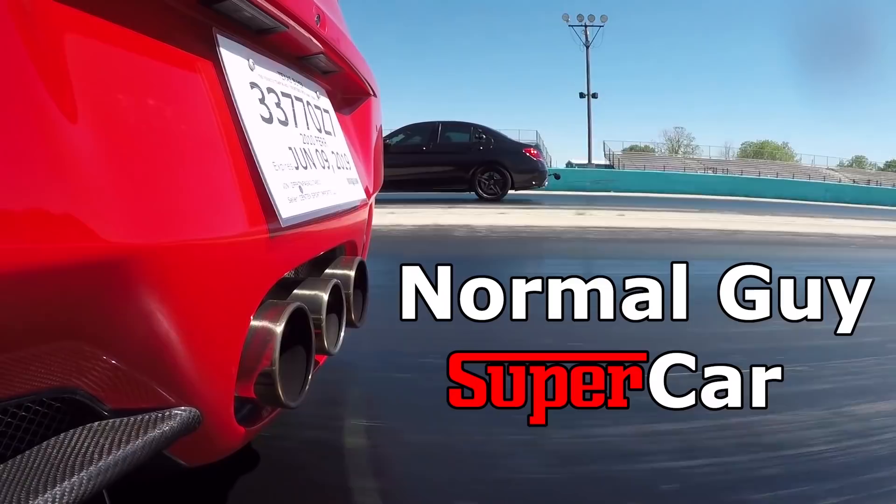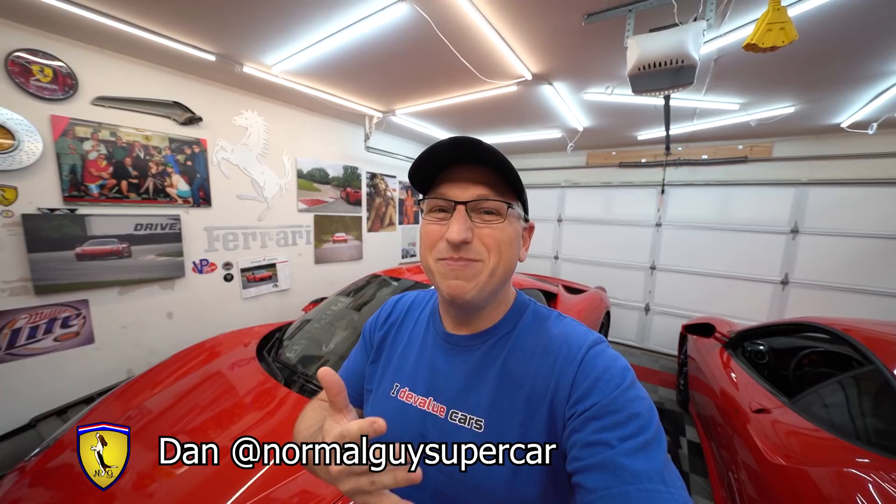Good morning YouTube! I'm going to pay you to help me find our next project car, and even more exciting, I'm going to pay you to help me find a Ferrari F40. If you're new to the channel, my name is Dan, this is my garage, and this channel is all about the supercar ownership experience — buying and selling them, maintaining them, DIY work.